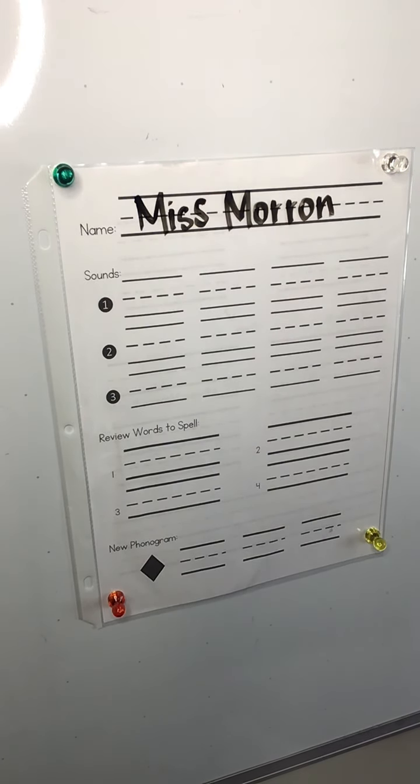Most of you should remember this from last year. I'm going to say, on number one, a sound. I want you to write the letter that makes my sound.